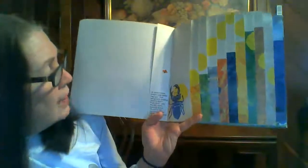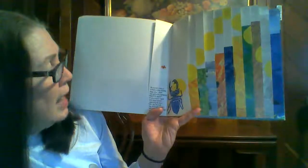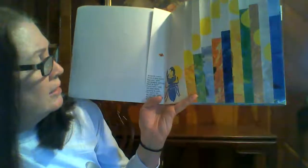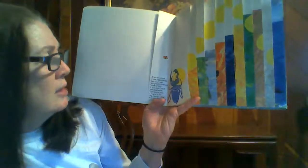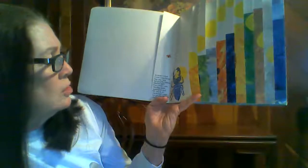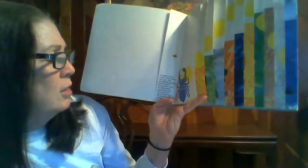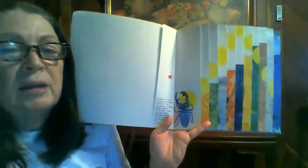At seven o'clock, it met a stag beetle. Hey, you, said the grouchy ladybug. Wanna fight? If you insist, said the stag beetle, opening its jaws. You're not big enough, said the grouchy ladybug. And flew off.